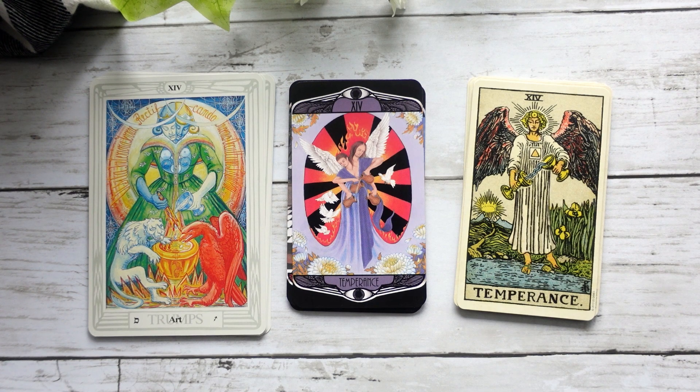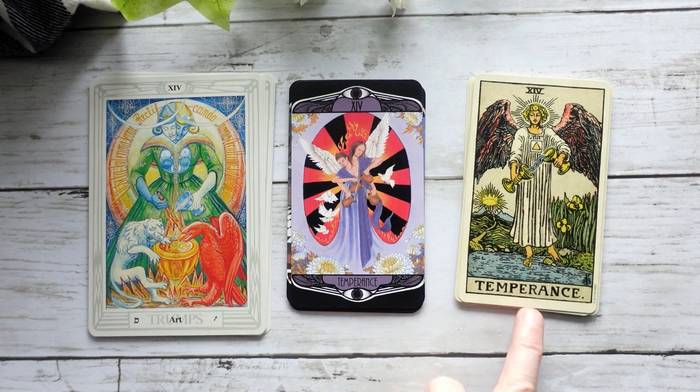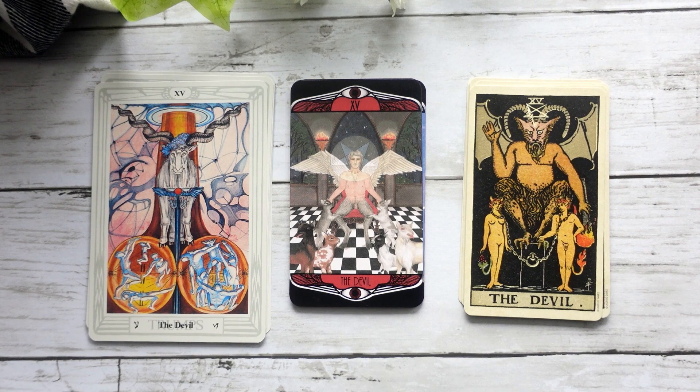Temperance or Art, depending on which deck you're looking at — again, I feel like this is really a blend of the two systems because we do have the word Temperance here as we see in the Smith-Waite deck, but we do have the kind of two-figure, two-headed figure that we see in the Art card in the Crowley-Harris deck.